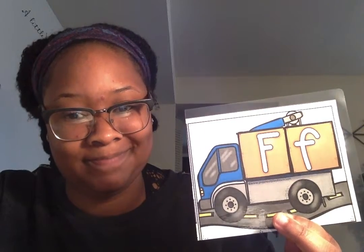What letter is this? D. Can you think of a word that starts with letter D? Dog. Good. What letter is this? E. E for elephant. What letter is this? F. F for fire truck.